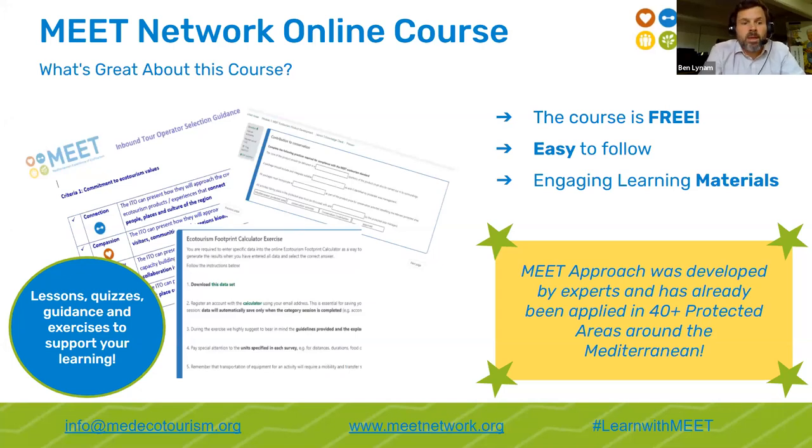Today we're presenting the first two modules: one around product development and one around the ecological footprint, responding to steps two and three of the MEAT approach. We will develop more modules going forward, focusing on other components such as monitoring social and economic impacts and gaining greater market access. These training courses are absolutely free and freely accessible — anyone can register. The lessons are accessible to everyone regardless of their specialism, experience, or background, and the methodology has already been proved successful in over 40 protected areas.